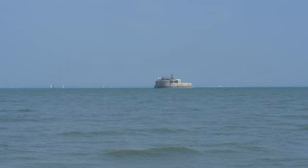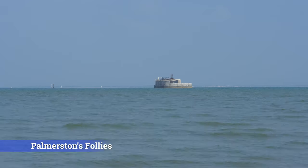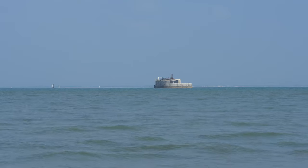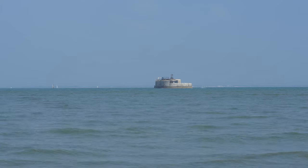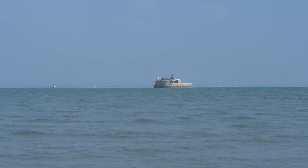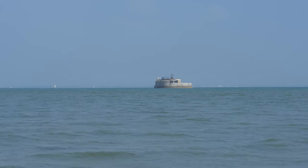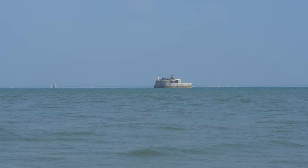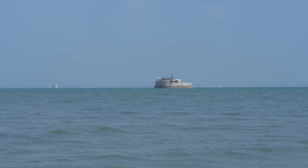That sea fort there is St. Helens Fort and they're known as Palmerston Follies. There are four forts — St. Helens Fort, Spitbank Fort, Horse Sand Fort, and No Man's Land Fort. They were built in the 1860s by Lord Palmerston, who was Prime Minister, because he thought the country was under threat from the French and they might invade from the sea. So to protect Portsmouth he built those forts. I think one of them is a property where people live and the other three are used by the government for training.